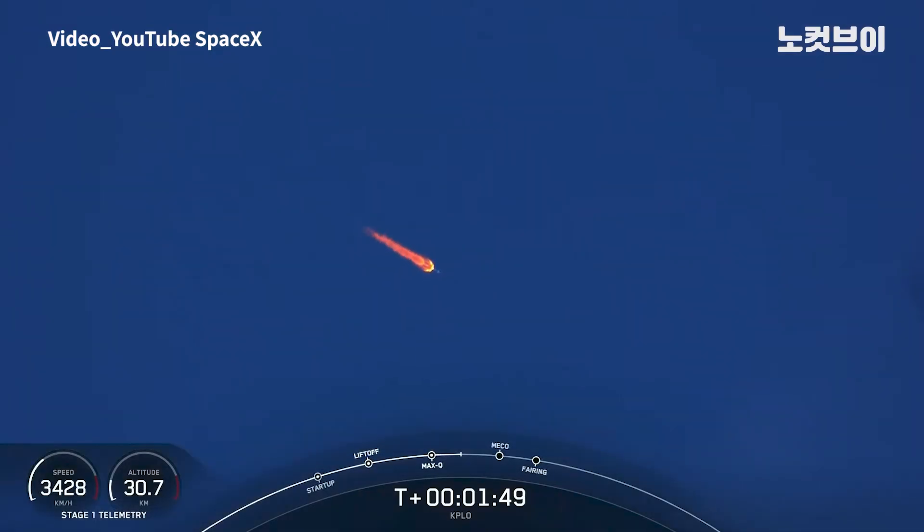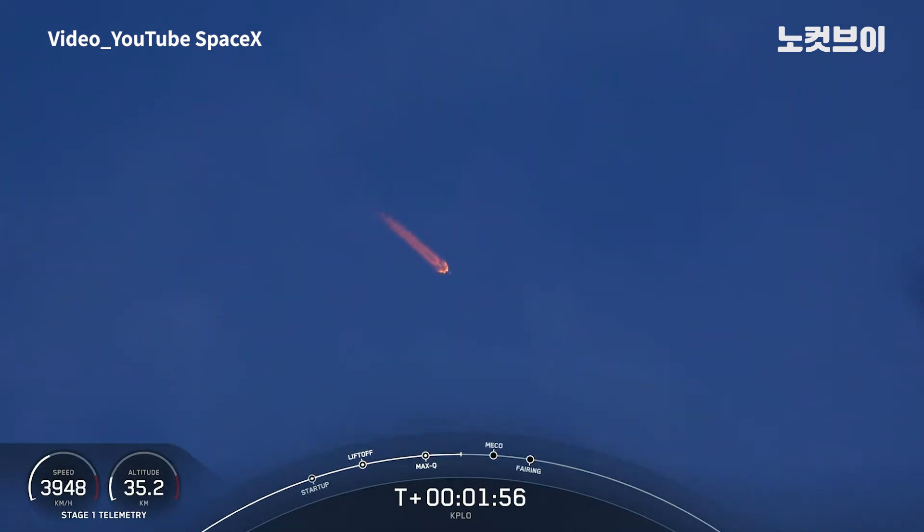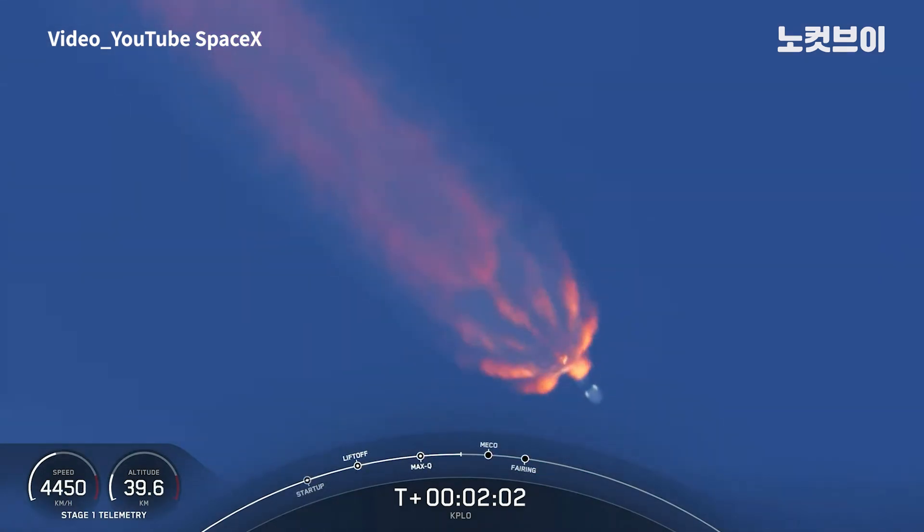The first stage will make its way back to our drone ship to attempt its sixth landing. And the second stage will continue with SES-1, which is where the Merlin vacuum engine on the second stage will start up and continue to propel our KPLO satellite to its desired orbit.